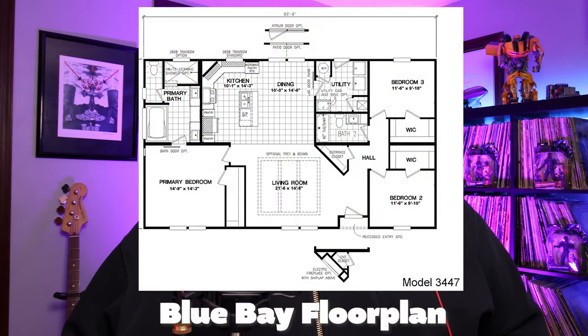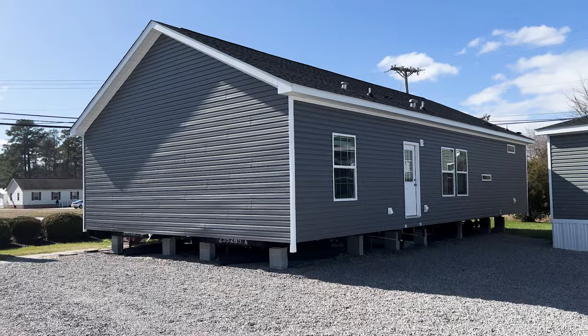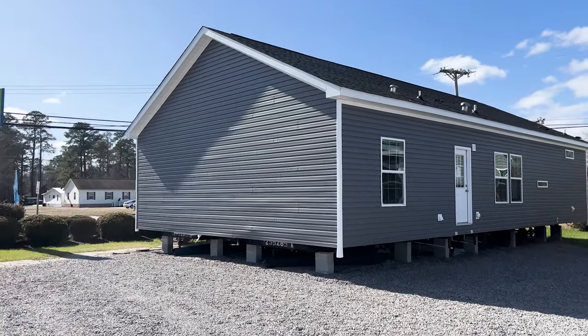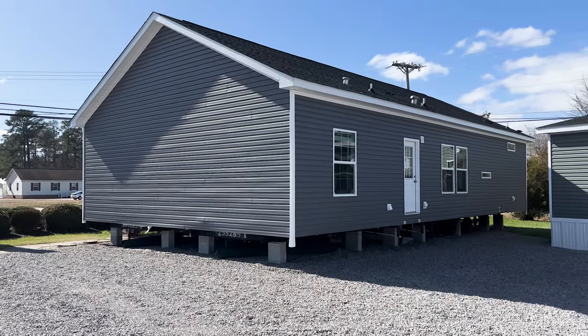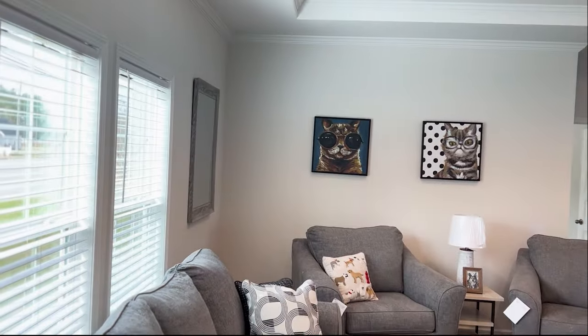This is the Blue Bay Floor Model — a three-bedroom, two-bathroom double-wide. One fun fact about this house: if you notice in the clip, it does have a pitched roof. It was told to me by one of the seasoned reps at Clayton Homes that this house has an option to either be a stick-built modular home or a regular standard double-wide mobile home. Take a stroll with me and we're going to check out everything inside.